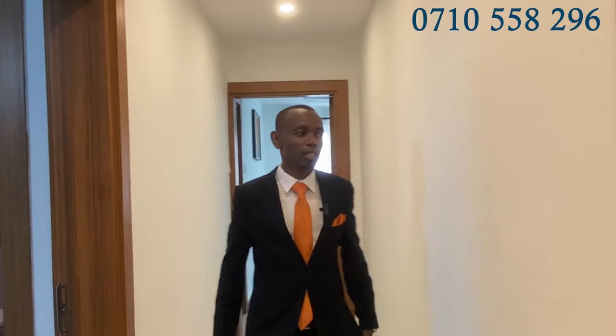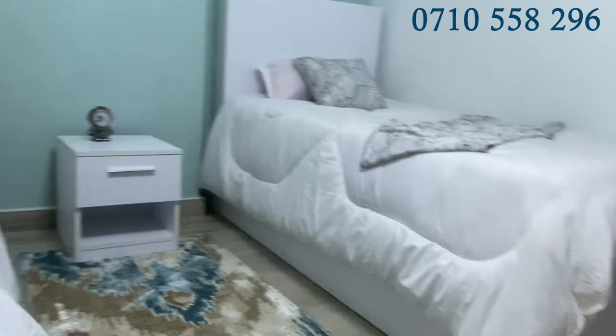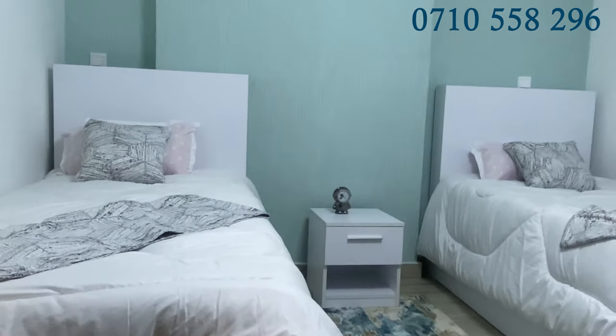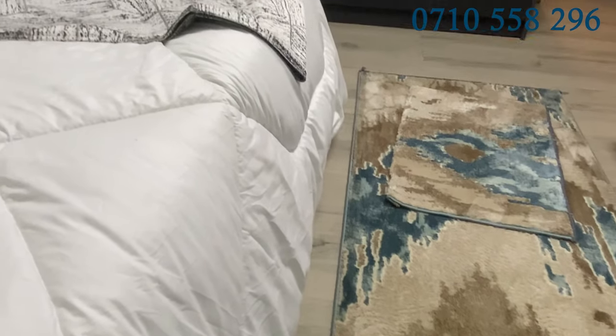Let's have a look at the first bedroom. There is a foyer that leads to the bedroom area. The first bedroom right here is ensuite — a spacious bedroom with enough cabinetry and a lot of natural lighting, as you can see. Beautiful, excellent.